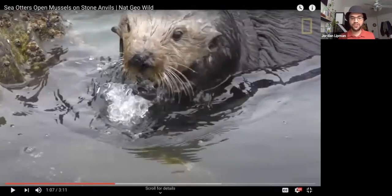Did everybody write some observations in their journal about the sea otter? Okay, I'm going to give you guys a little bit more time — about 40 seconds. Alright guys, just a few more seconds, we're going to give you guys about 10 more seconds.